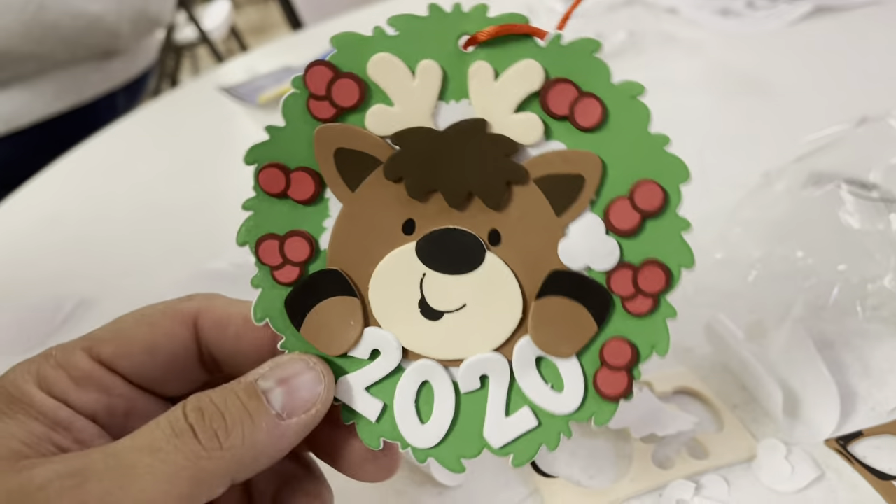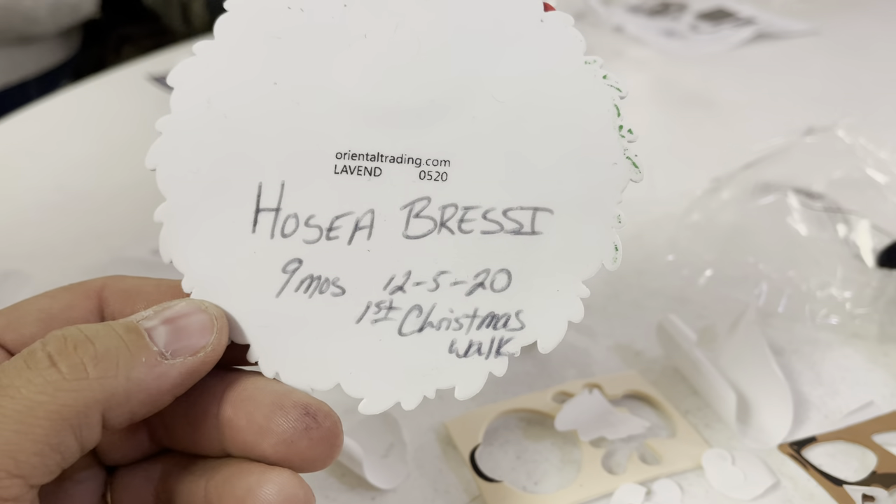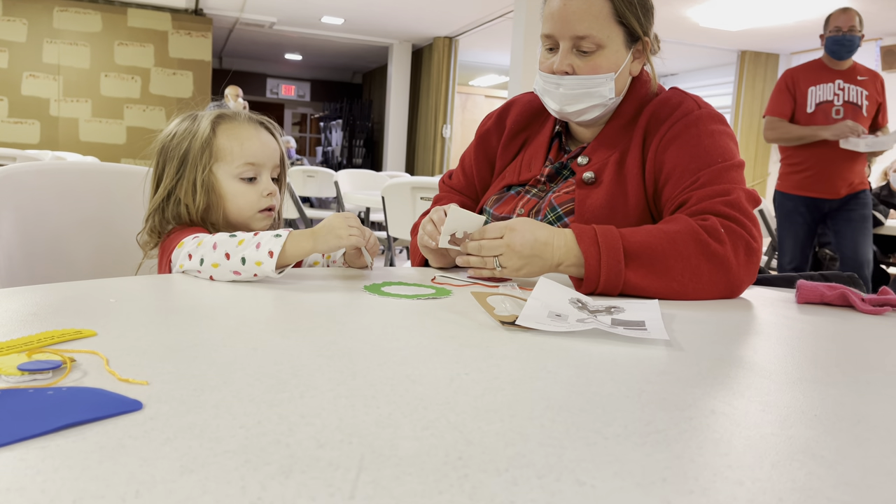It's 2020. On the back it says Hosea Bressi, nine months, December 5th, first Christmas. We are going to put his antlers on.